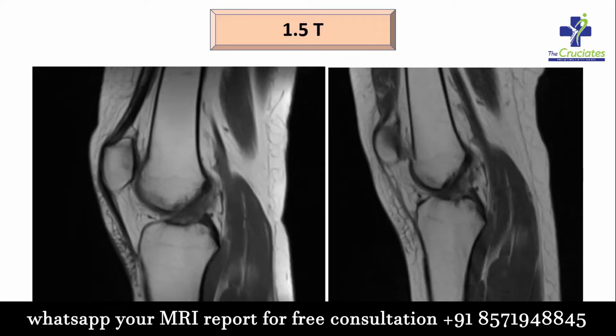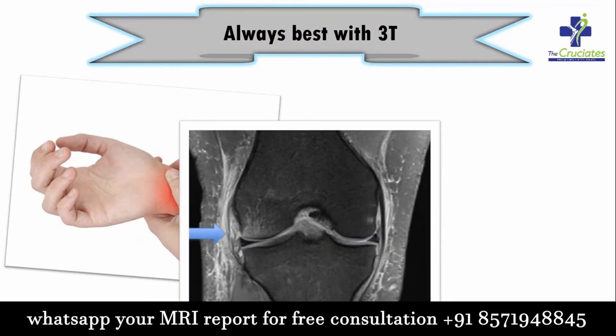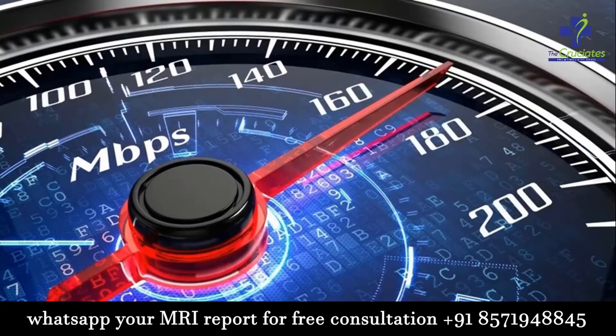Most of the time, image quality of 1.5 tesla MRI is sufficient to visualize the pathology. But when it comes to small joints, very small structures, and cartilaginous lesions, visualization is always best with 3 tesla.